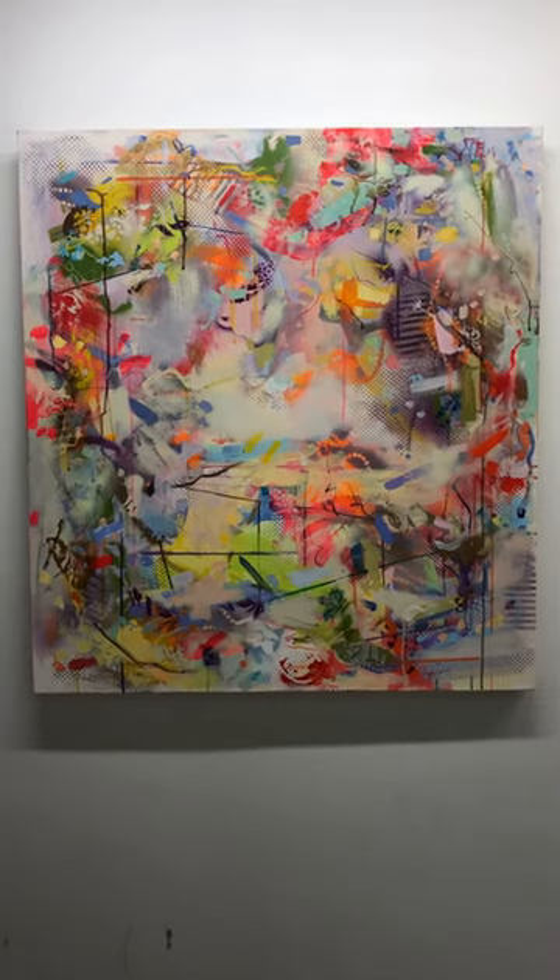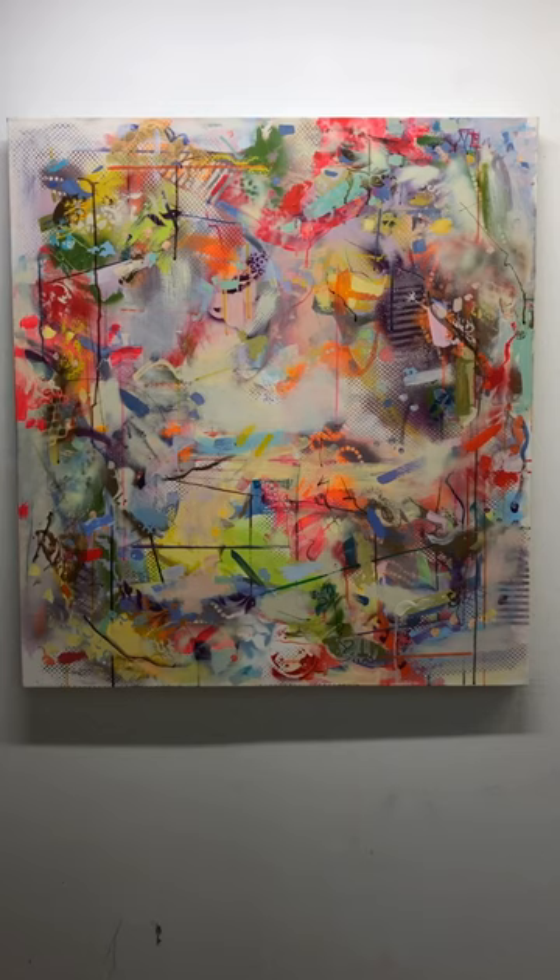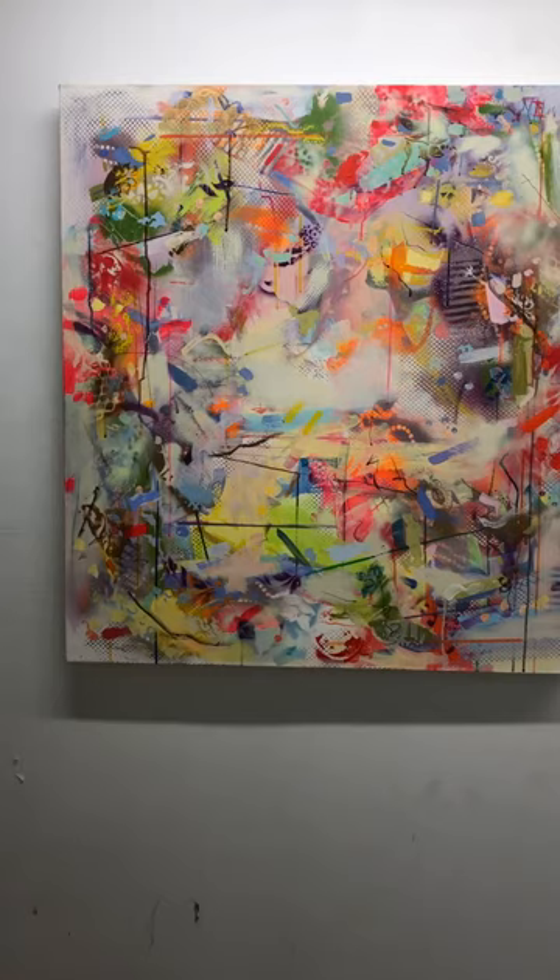I wanted to talk to you today about my painting that's in the Crocker Auction. This is based on my experiences in Singapore in 2015, when I was a guest professor at Yale University's new college, Yale NUS, in Singapore.